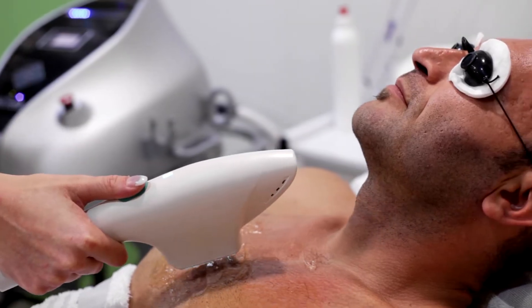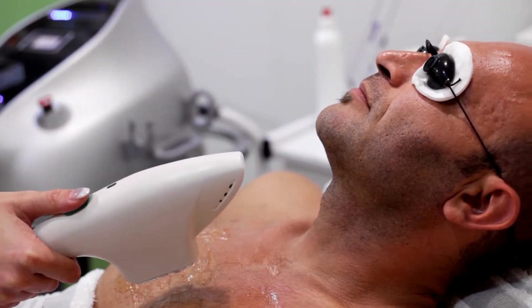Laser hair removal treatment can be done on various body parts, such as legs, armpits, bikini line, or face. Usually, facial laser hair removal treatments will be done around the mouth, chin, cheeks, sideburns, eyebrows, or beard area.